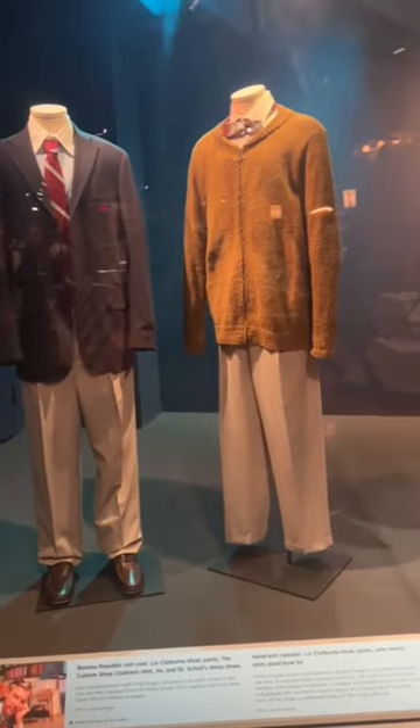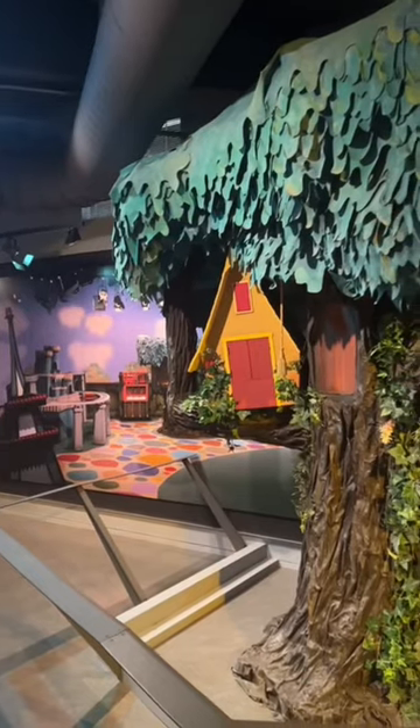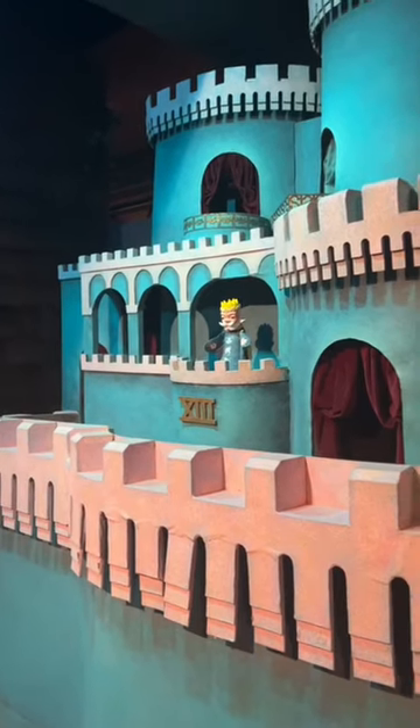But my favorite part has to be seeing some of the old costumes and sets from Mr. Rogers' Neighborhood, which of course was filmed in Pittsburgh.